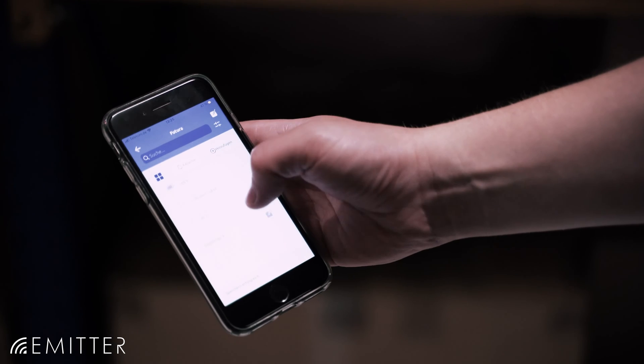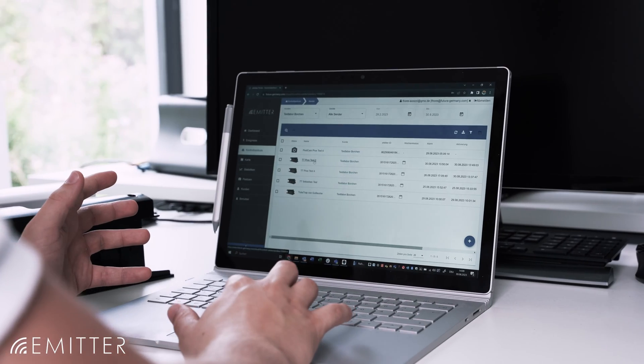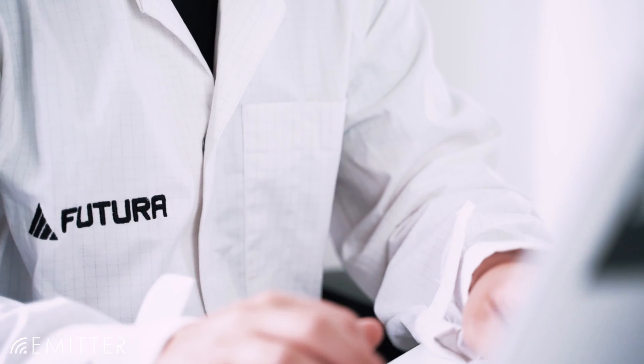Use the tube trap with our e-meta app for Android and Apple and our comprehensive software system. Alternatively, we are happy to program an API interface to your own software.